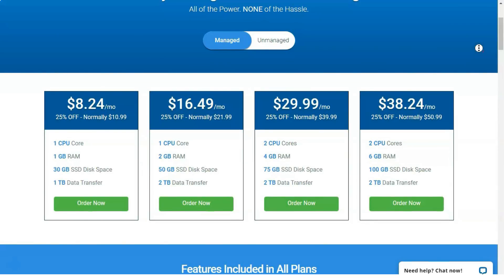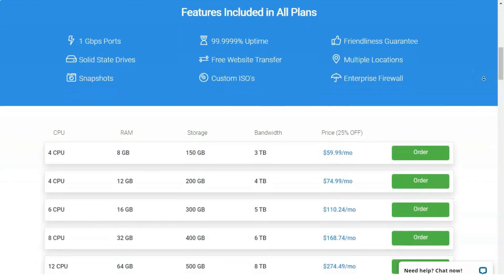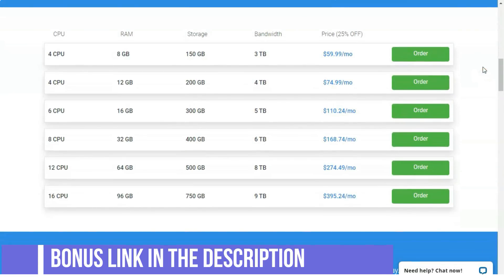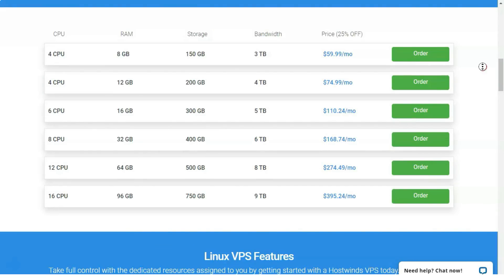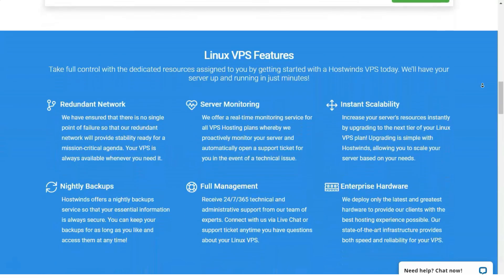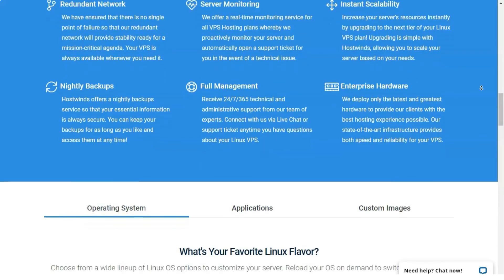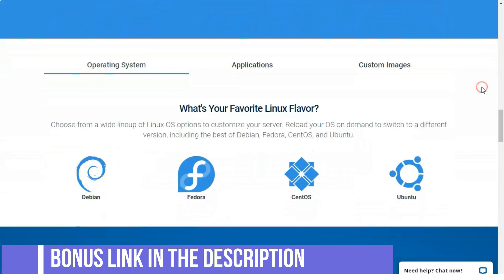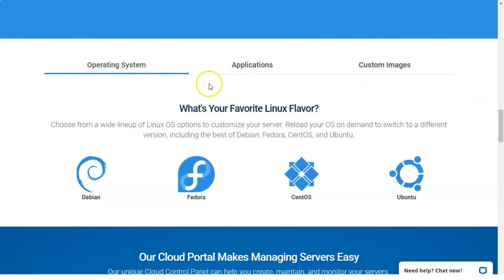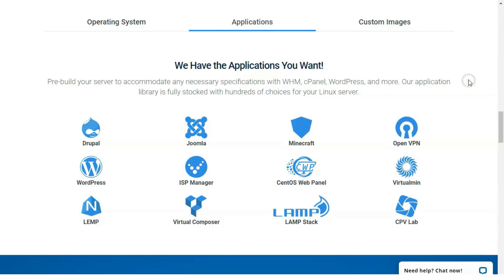The lowest tier of managed Linux VPS hosting, starting at $10.99 per month, offers 1GB of RAM, 1 CPU core, 30GB of SSD disk space, and 1TB of monthly data transfers. The upper end, starting at $50.99 per month, gives users access to 2 CPU cores, 6GB of RAM, 100GB of SSD disk space, and 2TB of monthly data transfers. Windows VPS hosting has the same range in terms of hardware capability but with increased pricing, from $16.99 per month up to $56.99 per month.